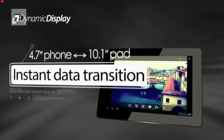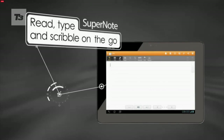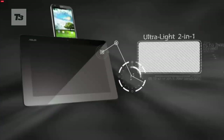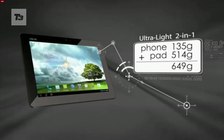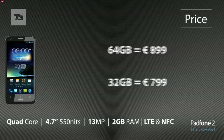The tablet remains with a 10.1-inch 1280x800 display, but it's now much lighter at 514 grams. Combined with the phone, the unit is lighter than the new iPad. Expect to pay €799 for the 32GB and €899 for the 64GB.